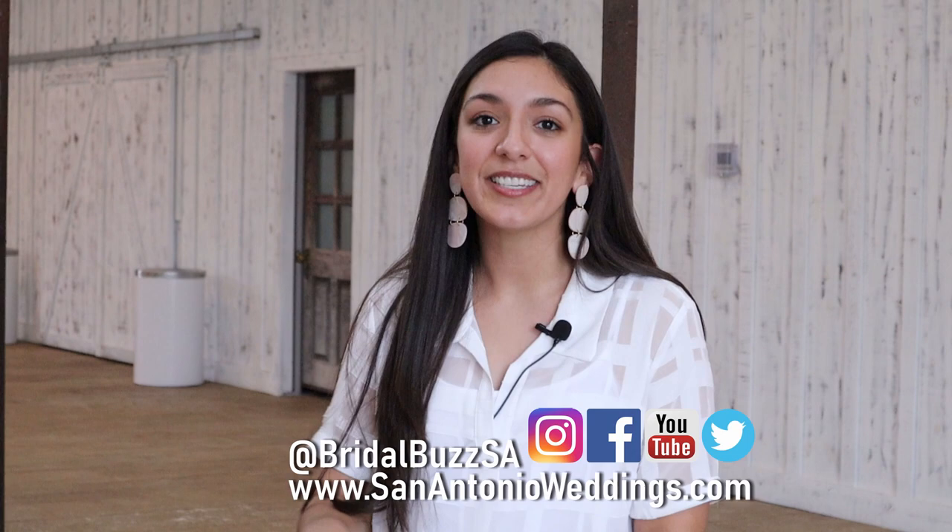Amy, that about wraps everything up. Remember, Bridal Buzz listeners, the fun doesn't have to stop. Subscribe to our podcast, subscribe to our YouTube channel, follow us on social media, and follow Harper Hill Ranch — I love everything they're putting out. You're going to die once you see those stained glass windows; they're absolutely beautiful, and that's it for our show.